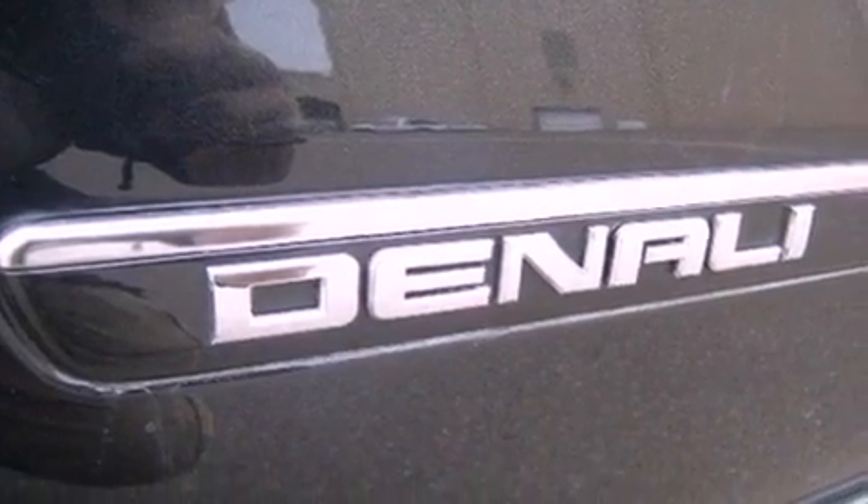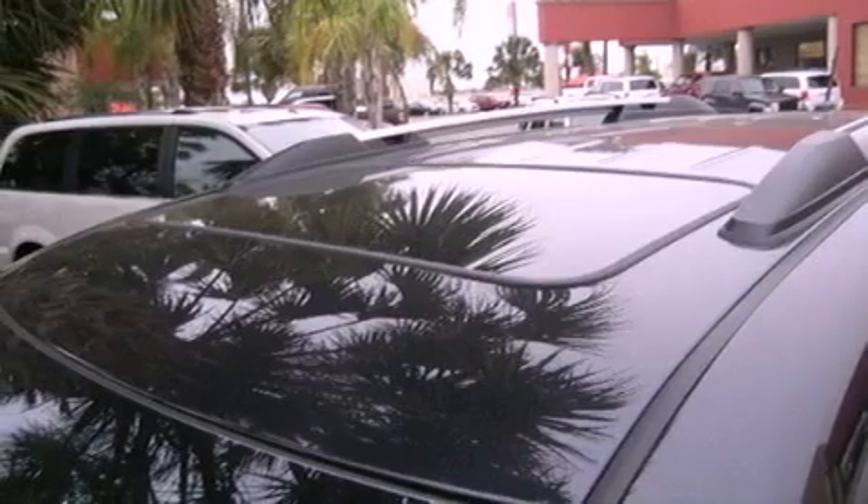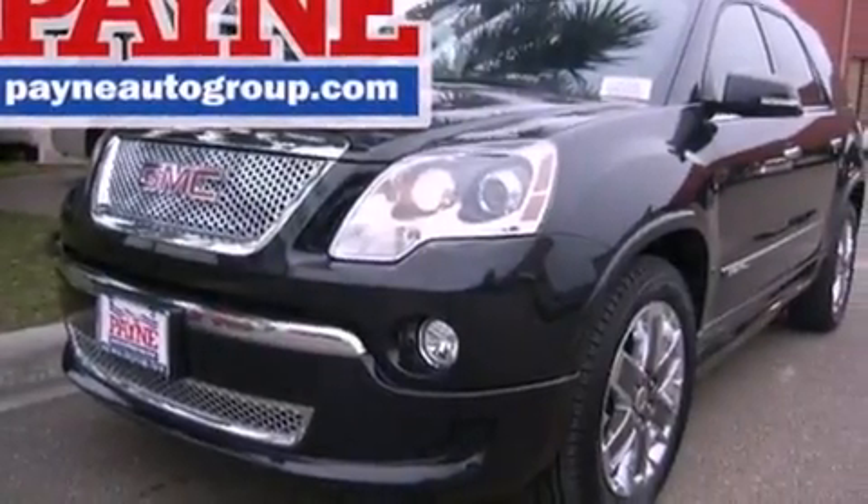Traction control, an anti-lock braking system, side curtain airbags, air conditioning with automatic climate control, and the leather seats provide great support and create an overall luxurious feel.